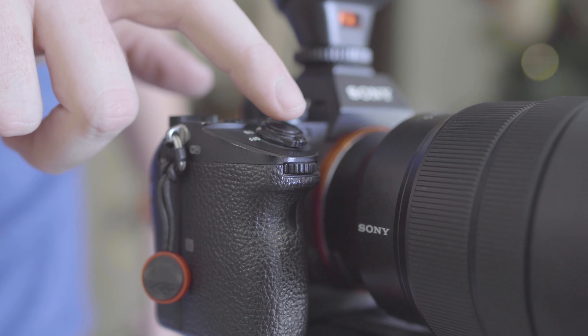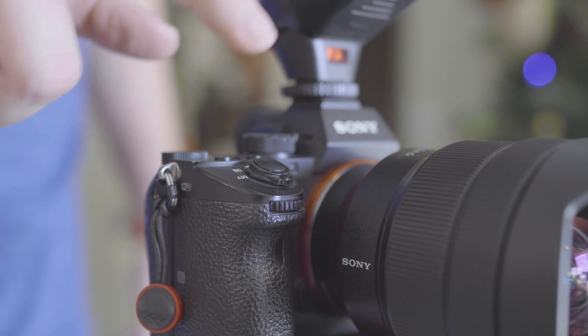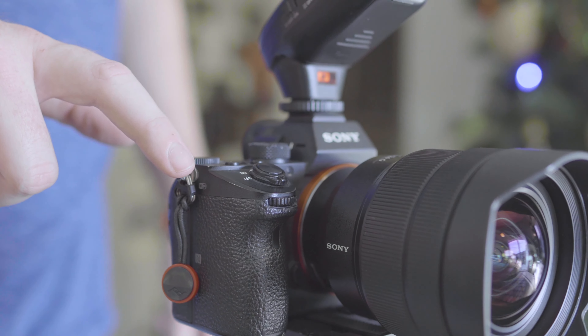The shutter button seems to be the worst, as it sometimes feels a bit fickle. If it's on a tripod and I'm trying to get a steady shot with a 2-second timer, I sometimes have to press it twice because it doesn't actuate the first time. But other times, when it's handheld, it feels so sensitive that I accidentally press it twice when I mean to press it once, even when the drive mode is on single shot.